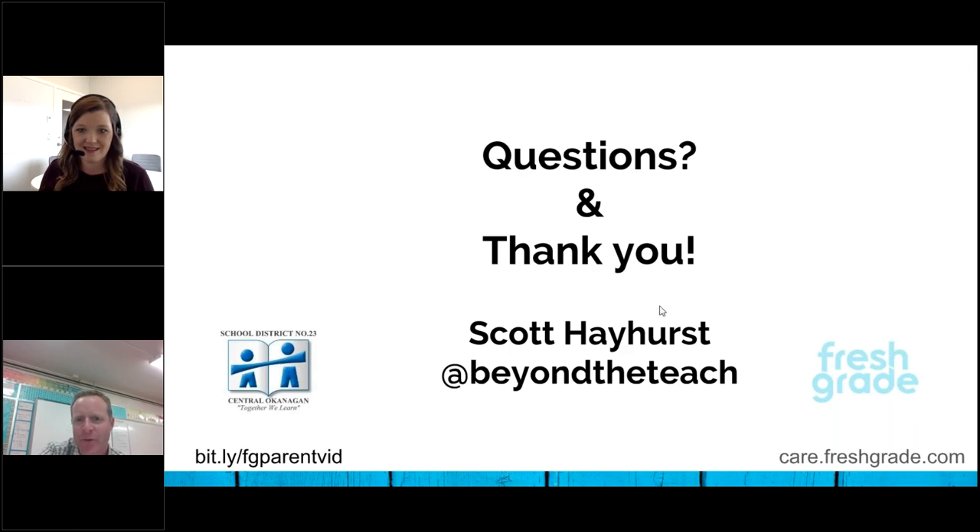So we do have a bit of time. There's one thing I can share with you. We do have the handouts available and the video, I believe, is uploaded on here.